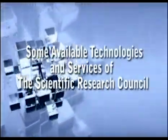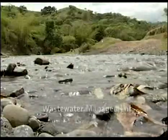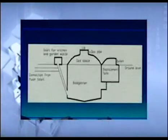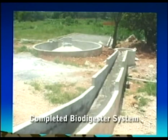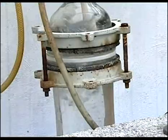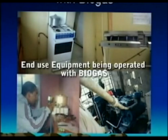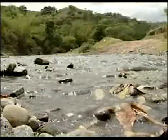Some available technologies and services of the SRC are: 1. Wastewater Management — this involves characterization and treatment of wastewater, feasibility studies, engineering designs, and implementation of environmentally friendly waste management systems. The application of anaerobic technology to effectively treat wastewater, allowing for the production of biogas, which is an alternative form of energy, organic fertilizer, and treated wastewater for irrigation or return to water bodies without causing harm.